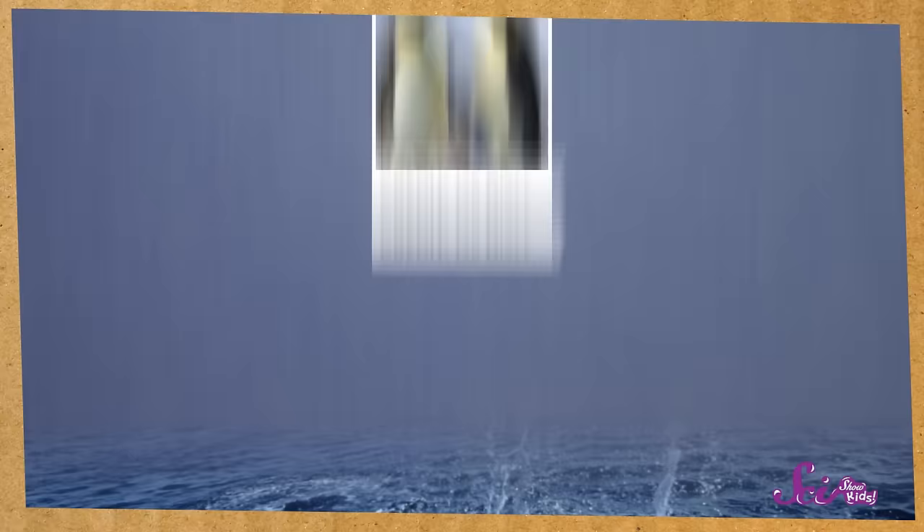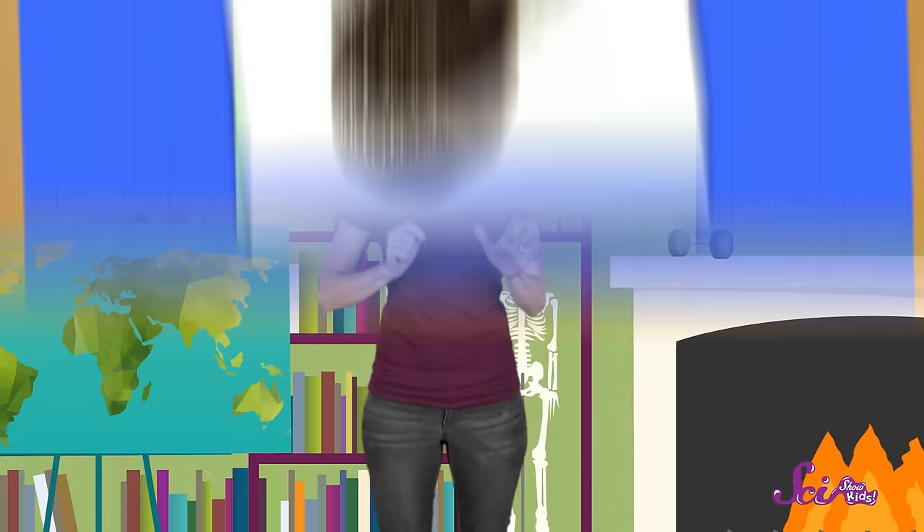We've already told you about animals like dolphins and penguins, and even the blobfish. But have you ever heard of the anglerfish? Okay, prepare yourself! This is an anglerfish! Yikes!